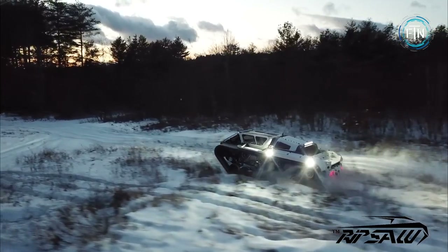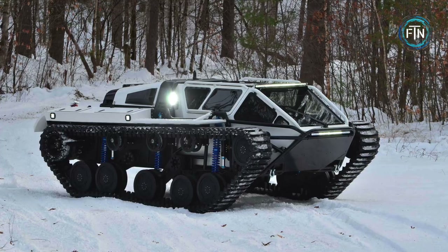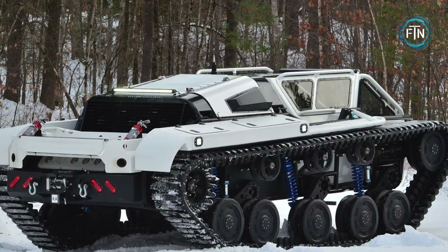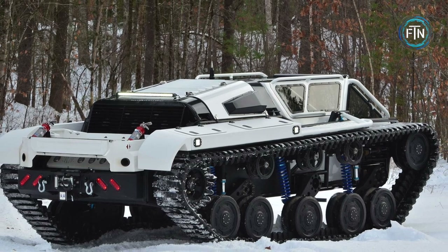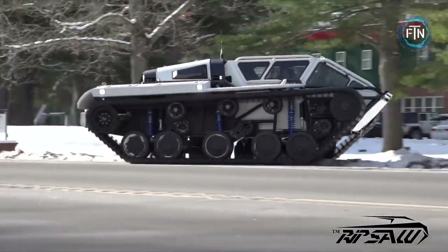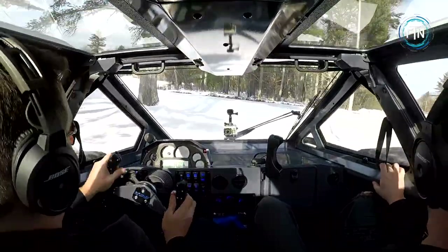Sometimes described as a luxury tank, the F4 won't come with a cannon, but it certainly looks like it should. The F4 has a high-strength tubular steel exoskeleton and features a floating cabin with gullwing doors on both sides for entry. Its heavy-duty rubber tracks are built to take on any terrain, including snow, gravel, and paved roads.